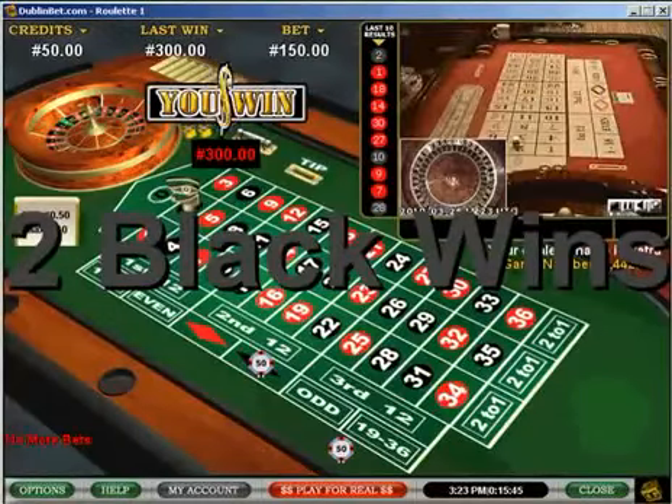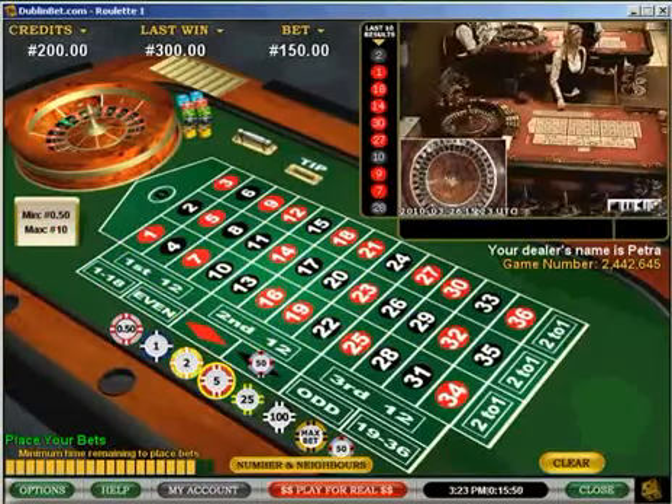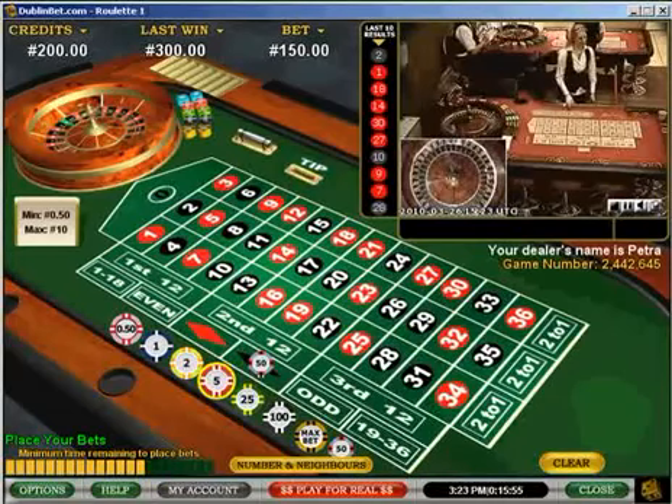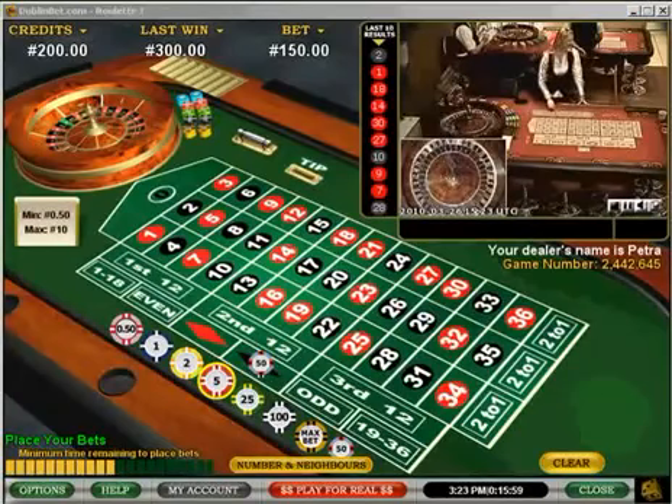2 black — I've finally won. So now I've won, you can see my bet — I've won 300 Euros. So my total credit now will go up to 350 Euros. I stopped the experiment here.